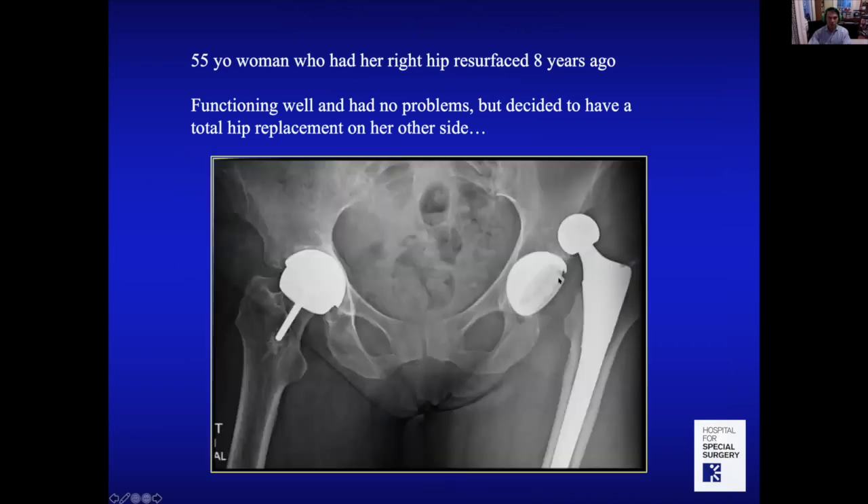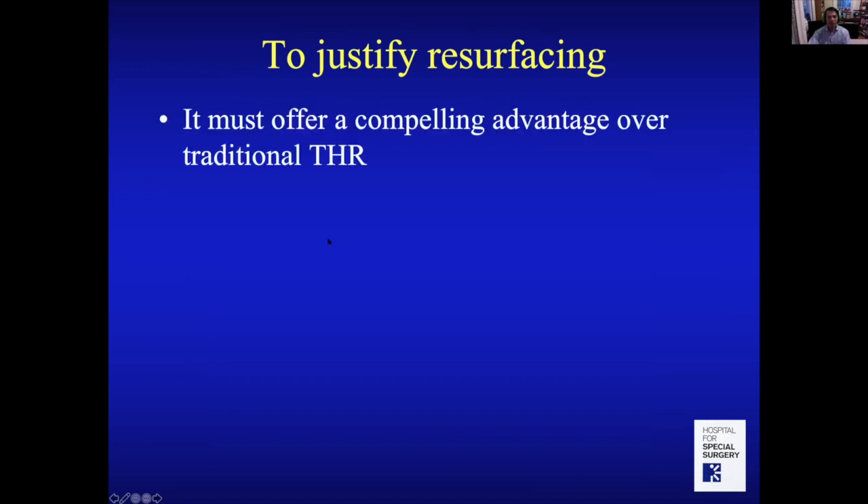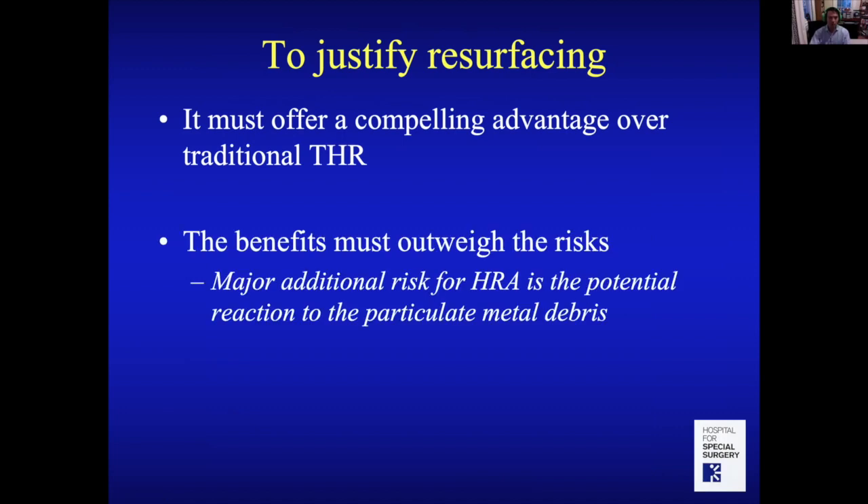This woman has a resurfacing on one side but went to another surgeon who told her resurfacing wasn't an option. She ended up dislocating the hip replacement because the ball of a hip replacement is smaller than that of a resurfacing, so stability may not be as good. To justify resurfacing, it must have compelling advantages over traditional total hip replacement.